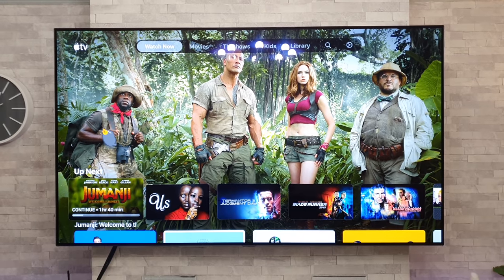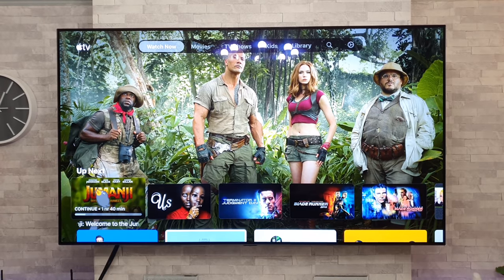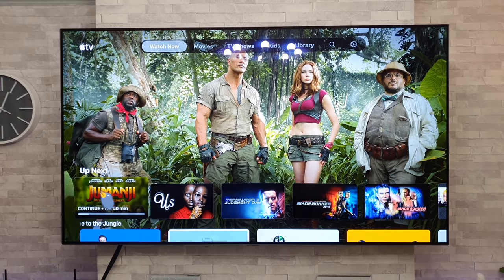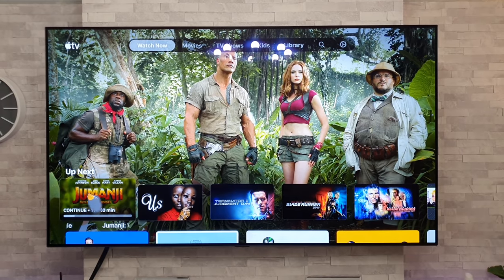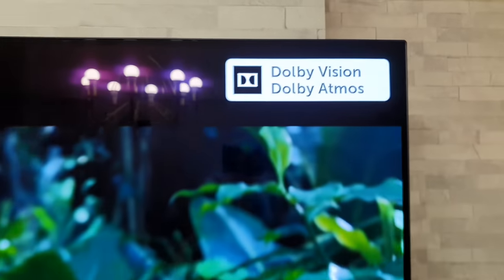Now I've got a few films here. I've got Jumanji and what I'm going to do is load up and just show you guys that it does support Dolby Vision. So when I click on this, if we have any luck I should get the Dolby Vision logo up in that corner. And there we go — Dolby Vision, Dolby Atmos. As you can see, running lovely.